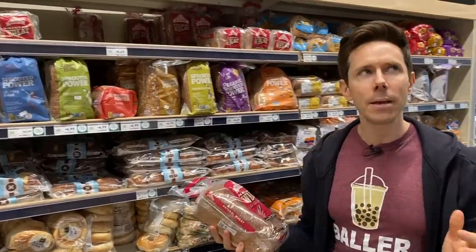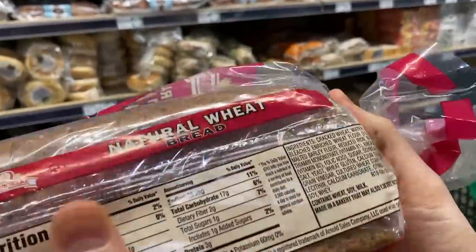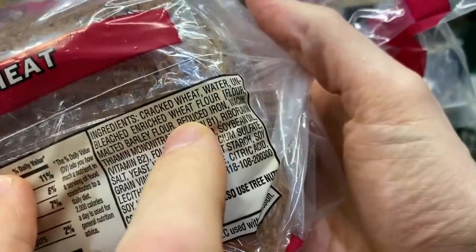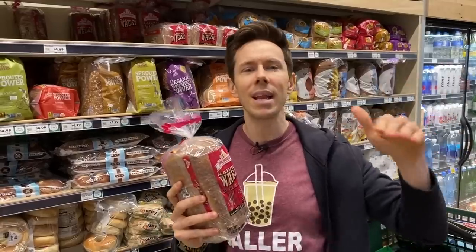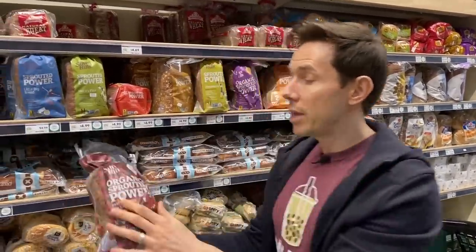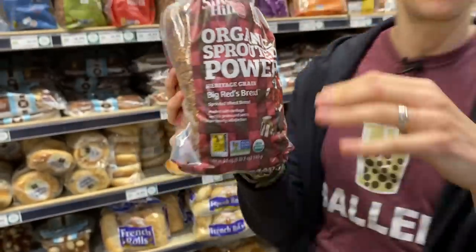That's public enemy number one in bread. Public enemy number two: don't be fooled by front-of-package labels like 'natural wheat' or 'cracked wheat' — that means nothing. If you eat grains, you want to see whole grains. This bread's first ingredient is cracked wheat, then water, then unbleached enriched wheat flour — there's no whole wheat. When you don't eat whole grains, you lose all the nutrition like the bran and hull. What you want instead is organic sprouted bread — whole grain, complex carbohydrate, tons of nutrition, and no dough conditioners or nasty preservatives.